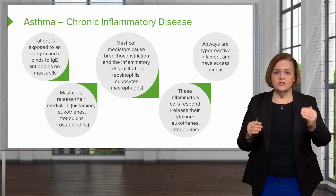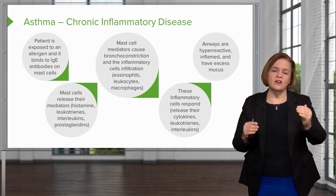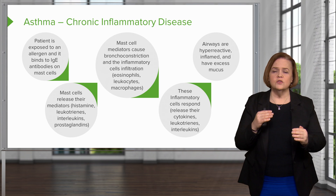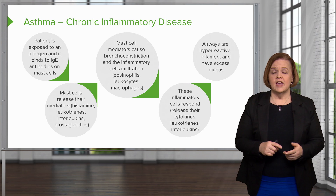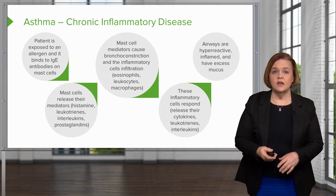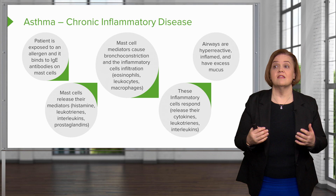Knowing that these things are released and follow a very sequential order, you'll understand why when we use specific medications, we can stop that reaction and have airways that are more open with less mucus — because that's our goal.